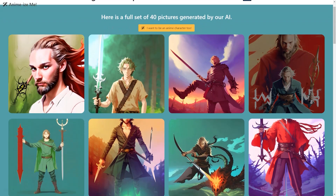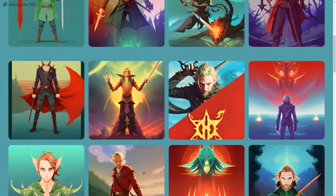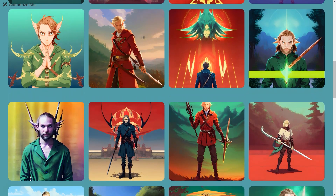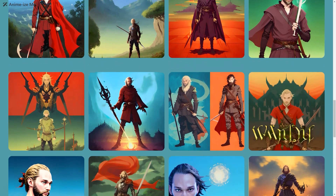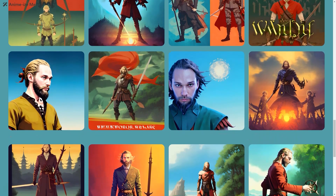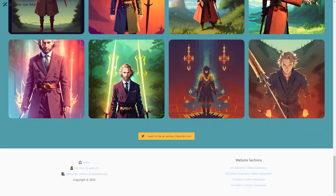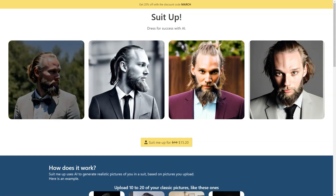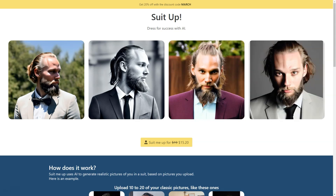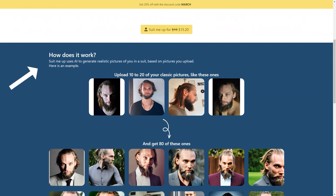The images you upload, the AI model, and the generated pictures are all deleted after 30 days. Suit Me Up was created by a French solo entrepreneur, Alex, who used Astro, Firebase, Vue.js, and Bulma to bring the project to life. You can find him on Twitter in English and LinkedIn in French. Using the discount code SUITUP, you'll get 30% off the already low price of $19 — that's a steal for 80 unique pictures of you looking like a dapper gentleman.